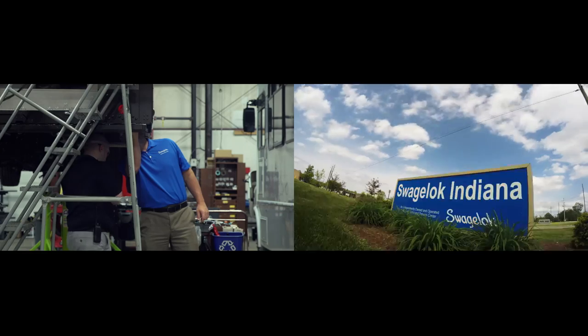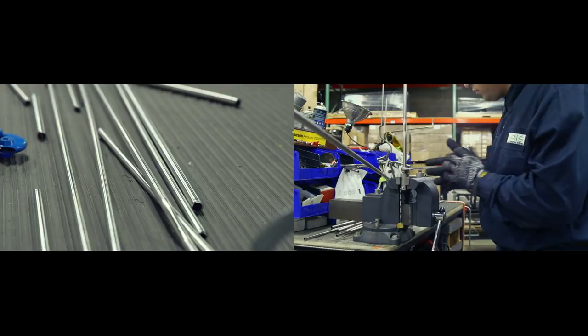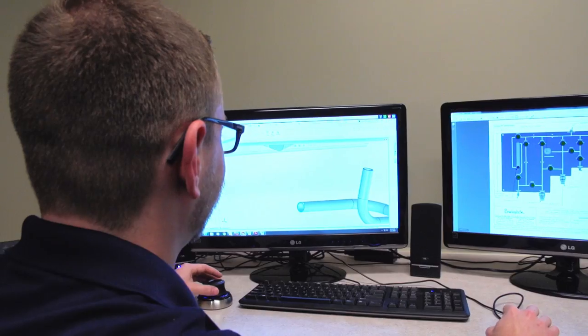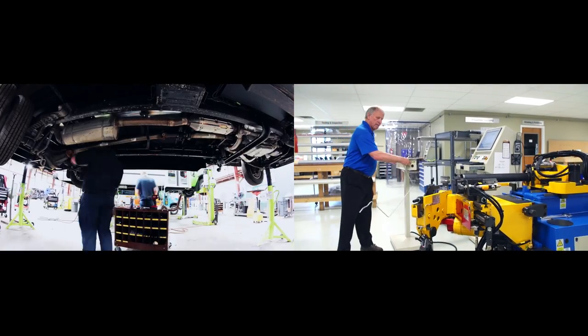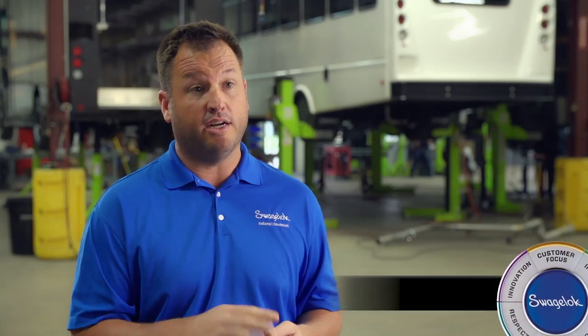Before we really got involved with the Swagelok Custom Solutions, we were really just taking parts and using our own labor to create these assemblies. So we took their design and made them in advance. That allowed them to take what was 16 hours worth of time to upfit one of their vehicles and cut it down to four hours, which translated into a $224,000 labor savings in the first year. And it's only grown from there as their production has grown and we've taken on more and more assemblies.